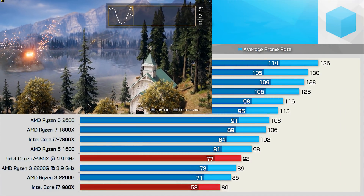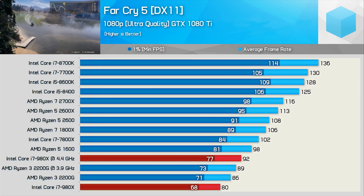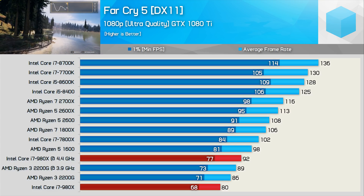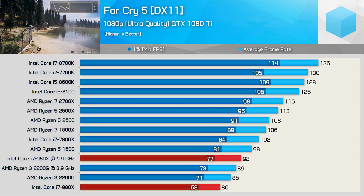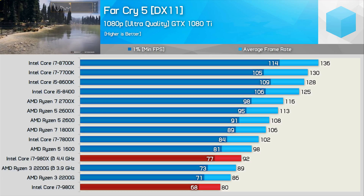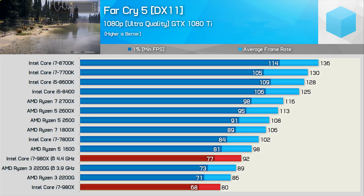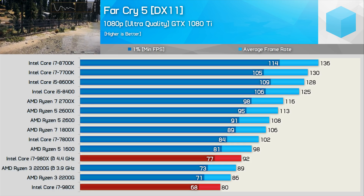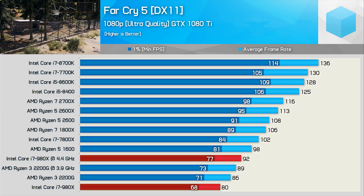However, most games aren't as core-heavy as Battlefield 1 or Ashes of the Singularity, and we certainly see a good example of that when testing with Far Cry 5. Here, the 2200G was actually 8% faster than the 980X when comparing both CPUs' stock performance. Overclocking does put the 980X back ahead, but it was still slower than the stock Ryzen 5 1600.